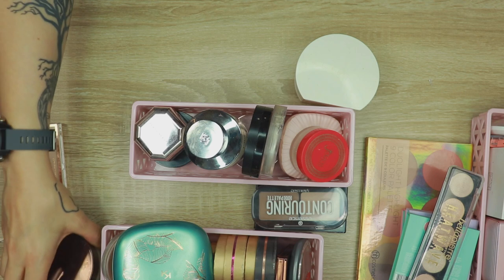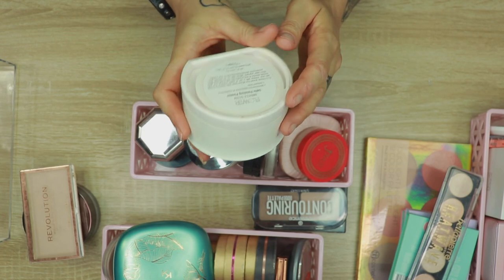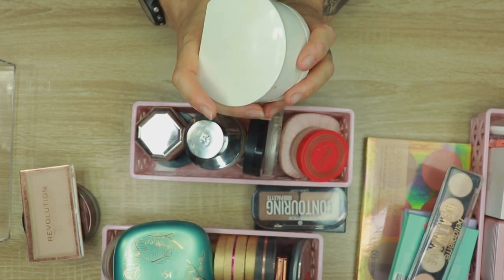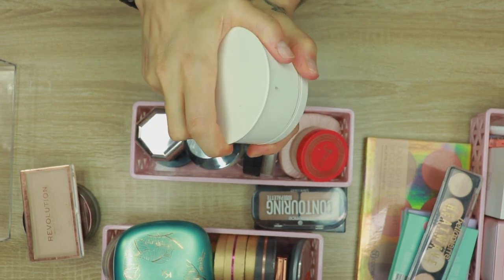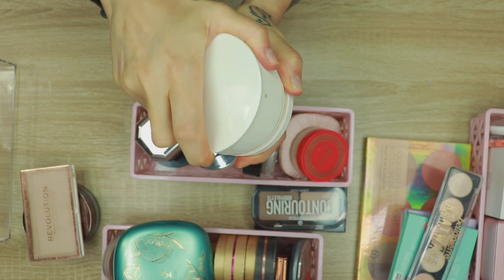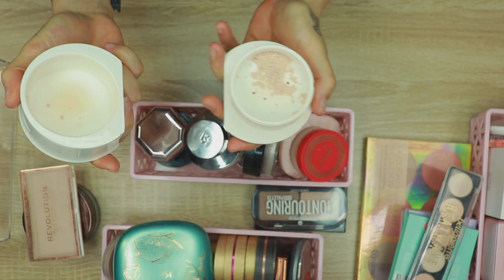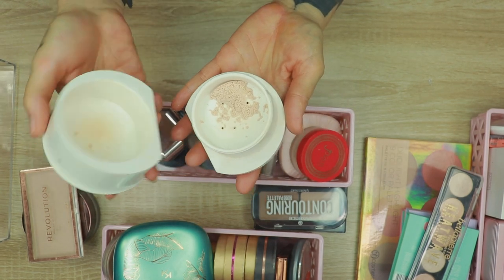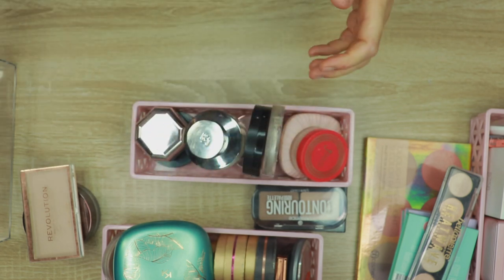This is from Flower Beauty — the Miracle Glow Satin Finishing Powder. It survived the last declutter but I haven't used it since then, so I'm actually going to get rid of this. It still smells normal, the powder isn't bad, it's just that I don't use this one at all. So I am going to give this one away.